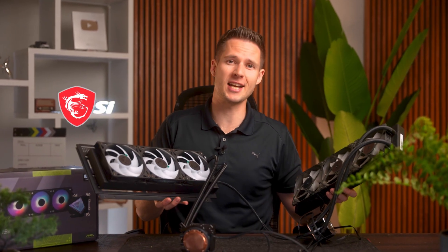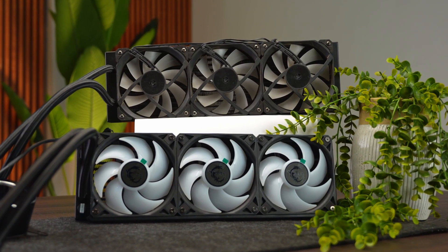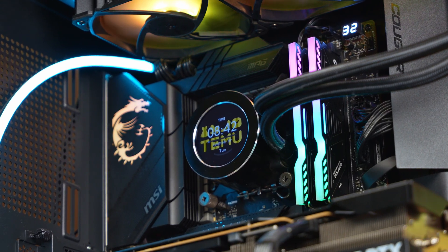Temu water cooler versus the MSI CoreLiquid i360 AIO. Comparing them to see whether saving a few bucks really is worth the gamble, or is the cheaper option actually the better buy? There is liquid running through all of these after all, and liquid is notorious for not mixing very well with electronics. Being able to trust your cooler not to spray water all over your GPU is pretty important — well, at least I think so.